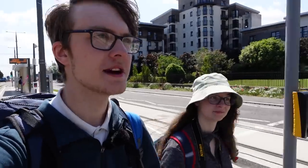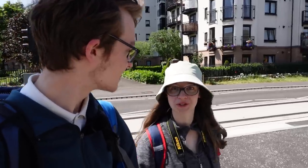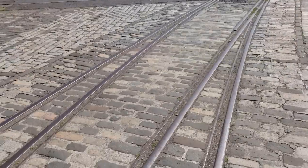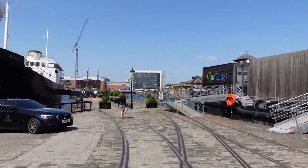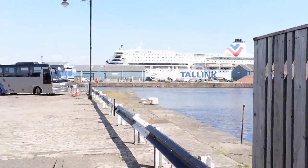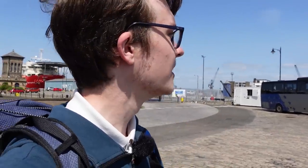We've gone two stops now to Port of Leith. Where do you want to go? Boats. That's cool, let's do boats. We came to Port of Leith because we came on the trams last night down to New Haven and saw all the fancy boats but never actually got off. So yeah, we're doing that now.